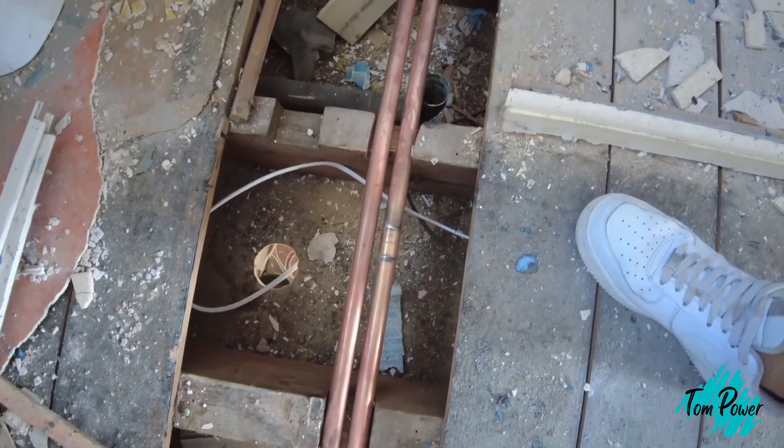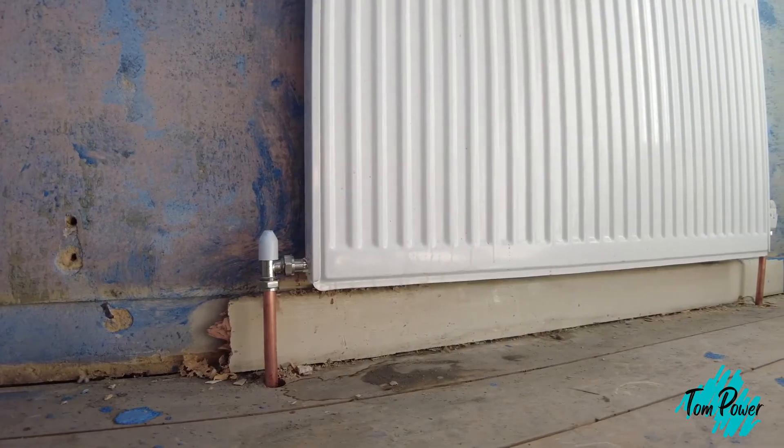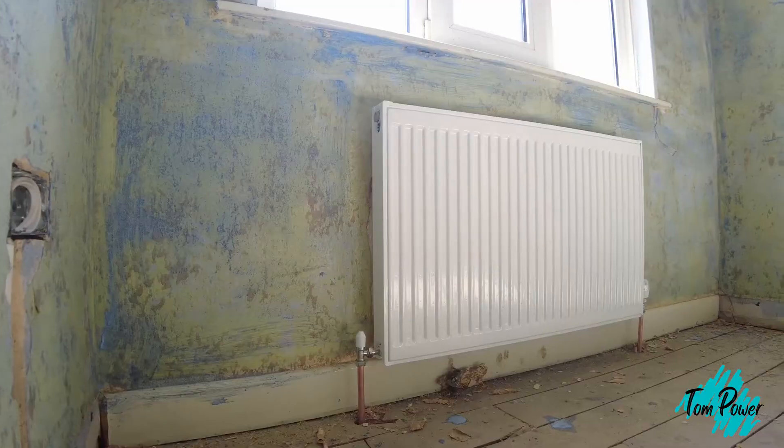Those downstairs pipes are all surface mounted, whereas all the electrics are chased in. The reason we did this was to save cost — we've got a lot more electrics compared to the plumbing, so it's just three rads downstairs with exposed pipework that will be boxed in anyway. With the electrics we had loads of sockets and switches and didn't want those all surface mounted, so we chased those in. Upstairs, because we have wooden floors, you can run all your pipework under the floor and it comes straight out and into your rads — so there's no surface mounting in any of the upstairs rooms. It's literally just those three rads downstairs. It saves a bit of cost and time.